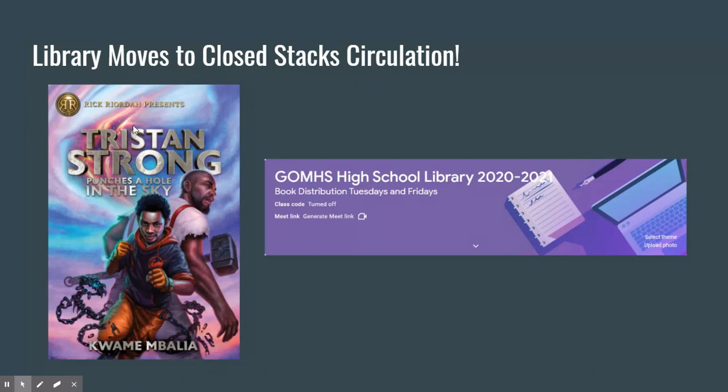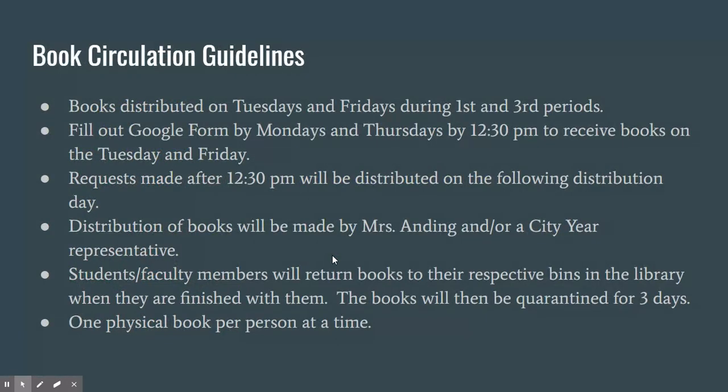Hopefully all of you — both faculty and students — were invited to either the high school or middle school library Google Classroom. This will house a lot of our resources, and also a very important Google form. Physical books will be distributed on Tuesdays and Fridays during first and third periods. If the Google form is filled out by 12:30 PM on Mondays and Thursdays, we will pull the books, check them out, and distribute them on Tuesday and Friday. Requests made after 12:30 PM will be distributed on the following distribution day.